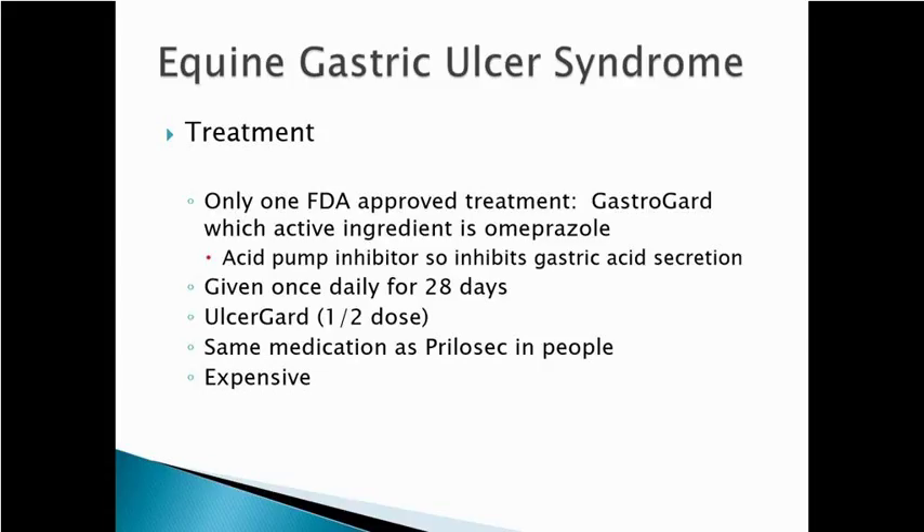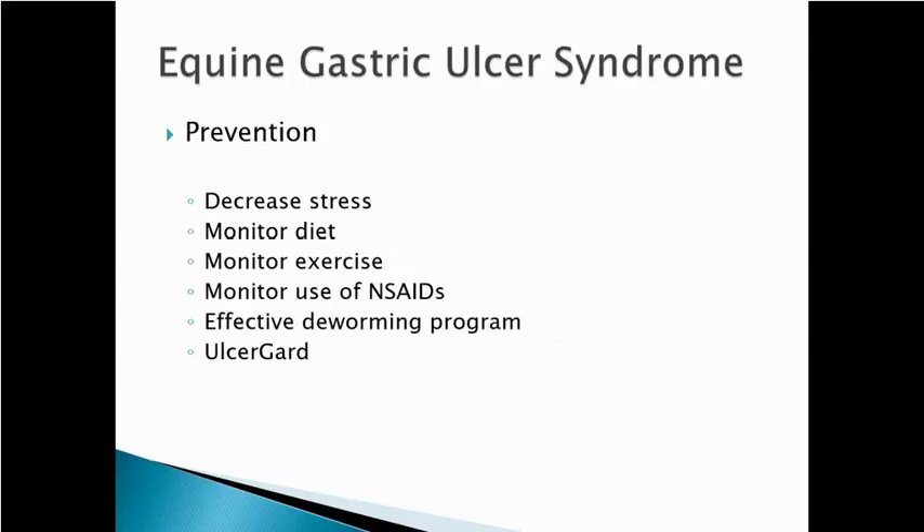The treatment can be very, very effective. To prevent gastric ulcers: reduce stress, monitor the diet, let horses eat as many hours per day as possible, increase the amount of forage, reduce the amount of grain. Be careful with anti-inflammatories as they can certainly lead to or exacerbate ulcers. Keep animals on an effective deworming program. For high-risk animals — young horses in training — put them on UlcerGard as a preventive. If you end up working in a barn that trains young horses, you will come across gastric ulcers; they're very common, especially in thoroughbreds and young horses.